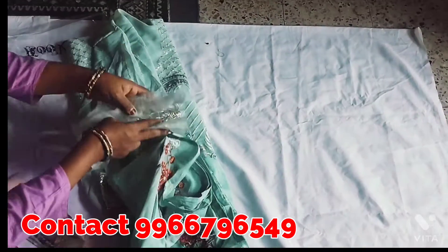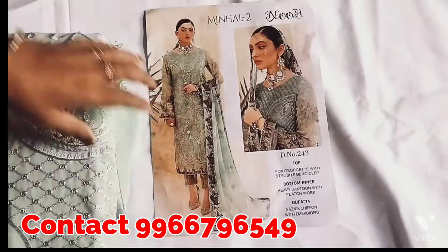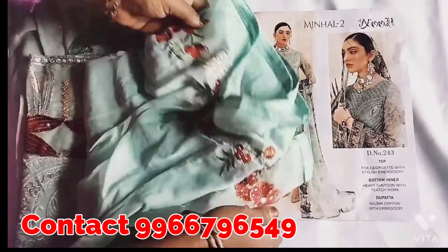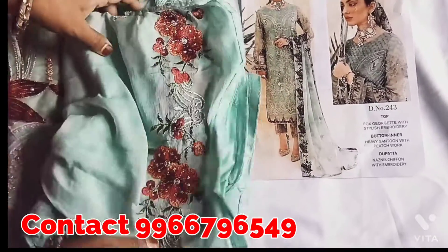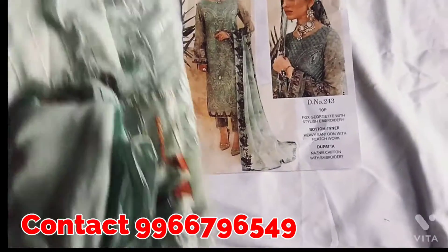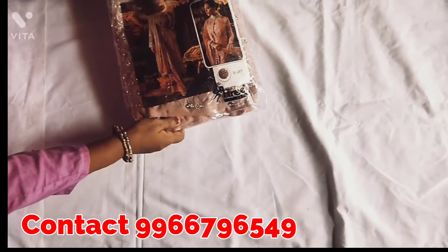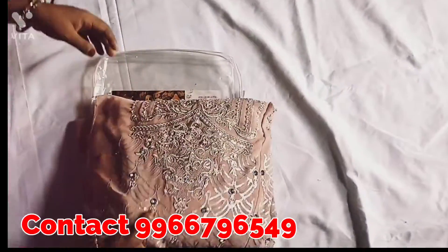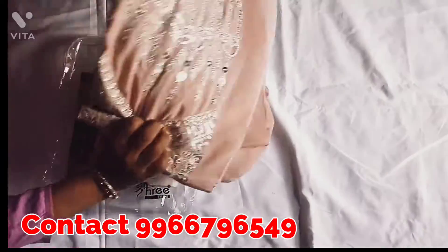I will tell you about this side — the side of this dress has a border. I will tell you about this dress. Now this dress is a Pakistani concept.